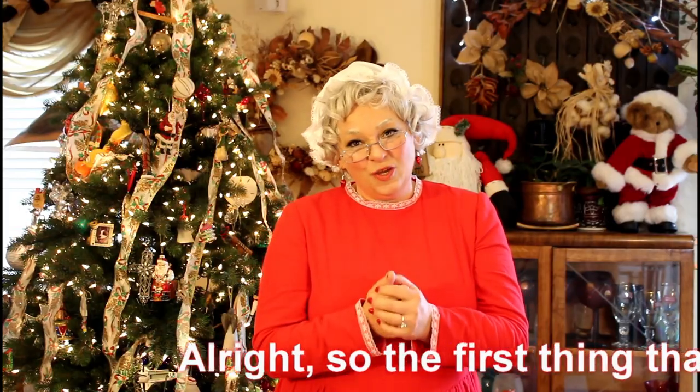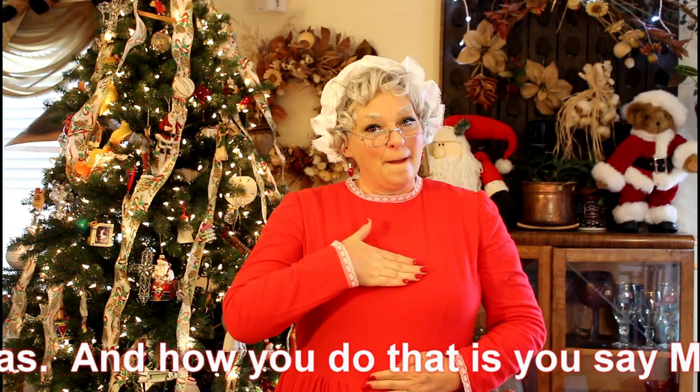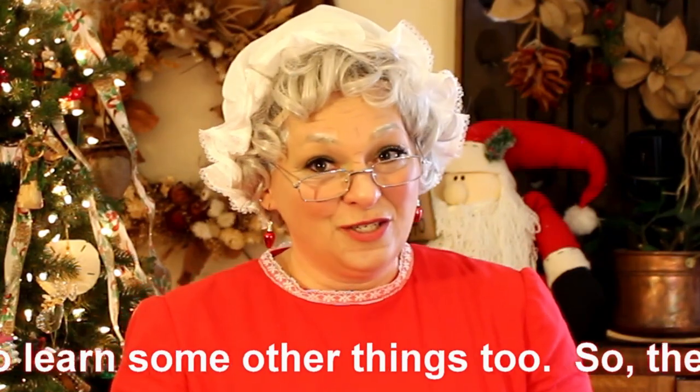So the first thing that you want to do is wish people a Merry Christmas. And how you do that is you say, Merry Christmas. Merry Christmas. Now we're going to use that Christmas sign to learn some other things too.